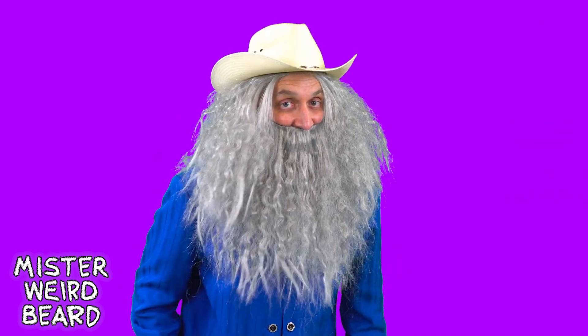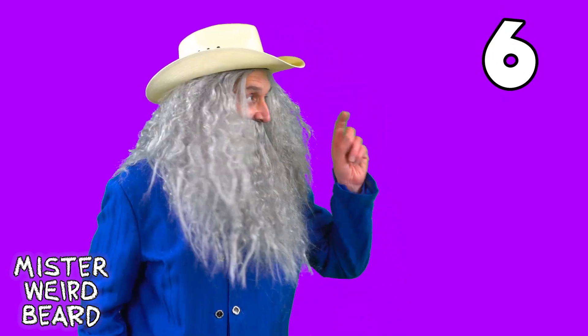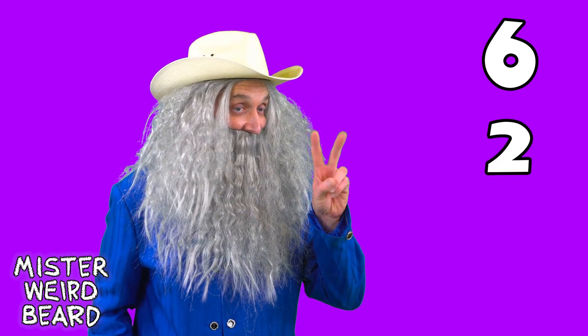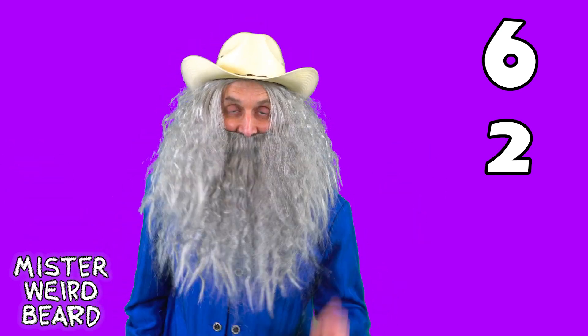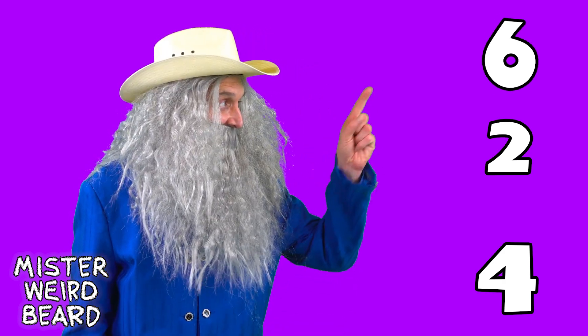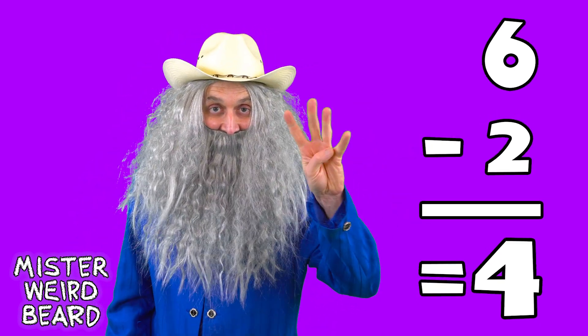Do you remember how many we started with? That's right! Six! So we had six horses, and two of them galloped away! And how many do we have left? That's right! We have four left! So six minus two equals four!